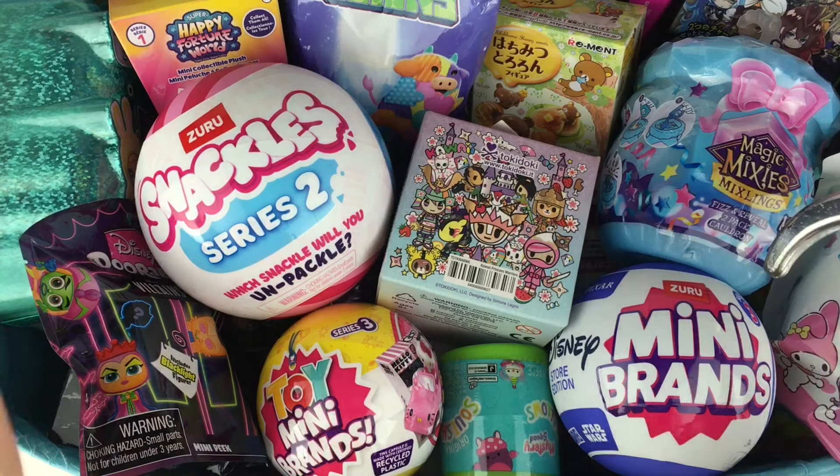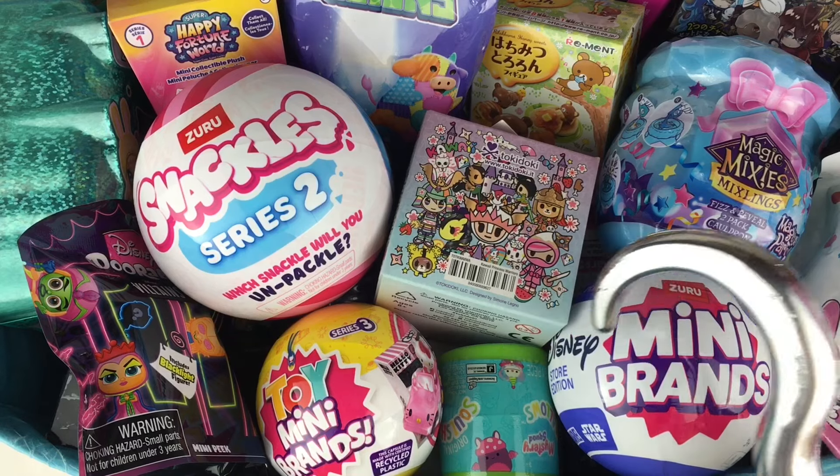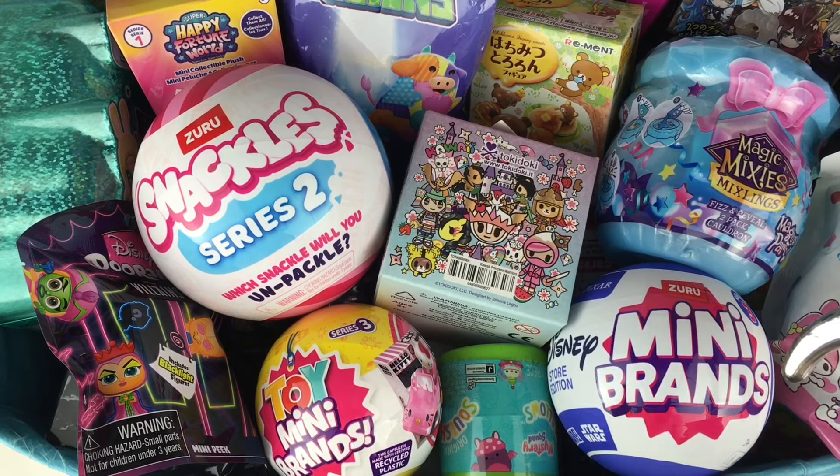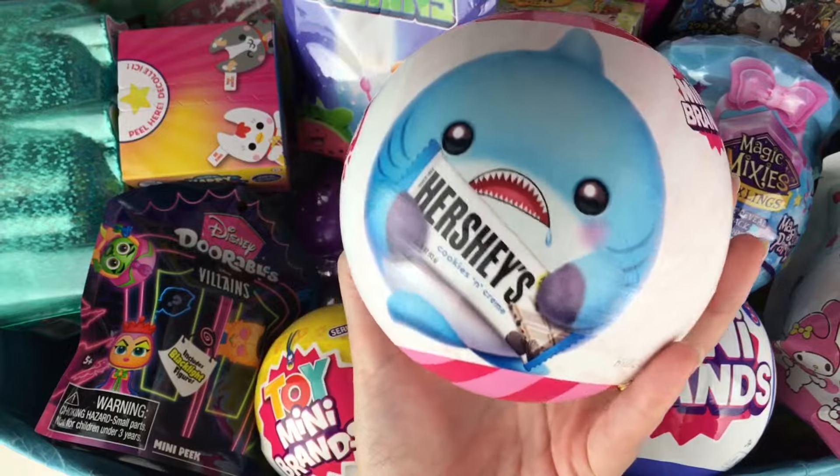Ahoy mates and happy Friday. I hope you've been having a great week. Got time for another episode of my Blind Bag Ship series. Let us start, fingers crossed, with our Snackles Series 2 Mystery Plush.